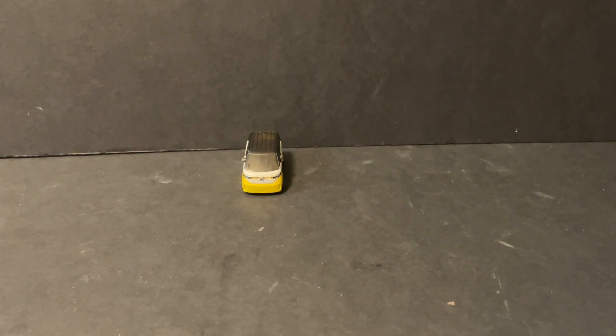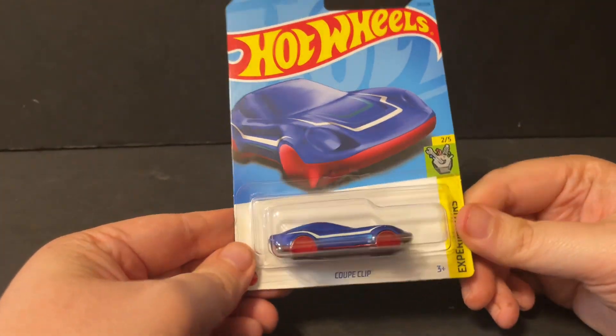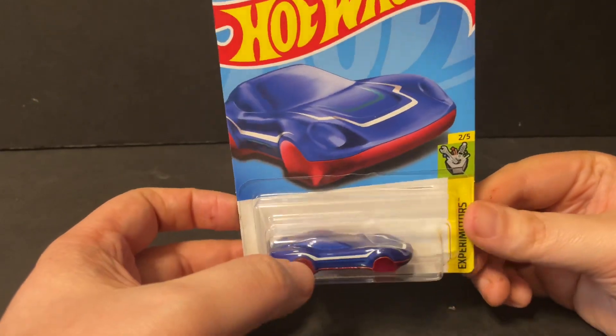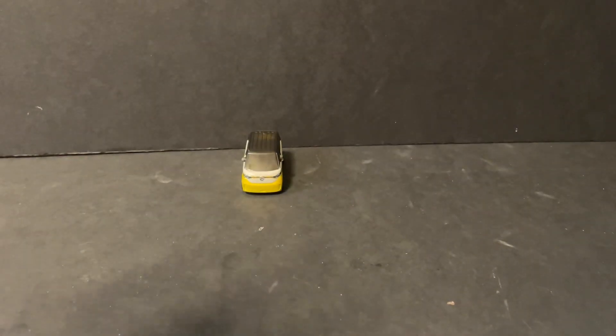The next thing we got was the Coop Clip. This is another installment of the Coop Clip keychain series. This time it's in a blue, white, and red series, so this is actually a really cool design. I'm happy that I found this one too. Let me take it out of the packaging.